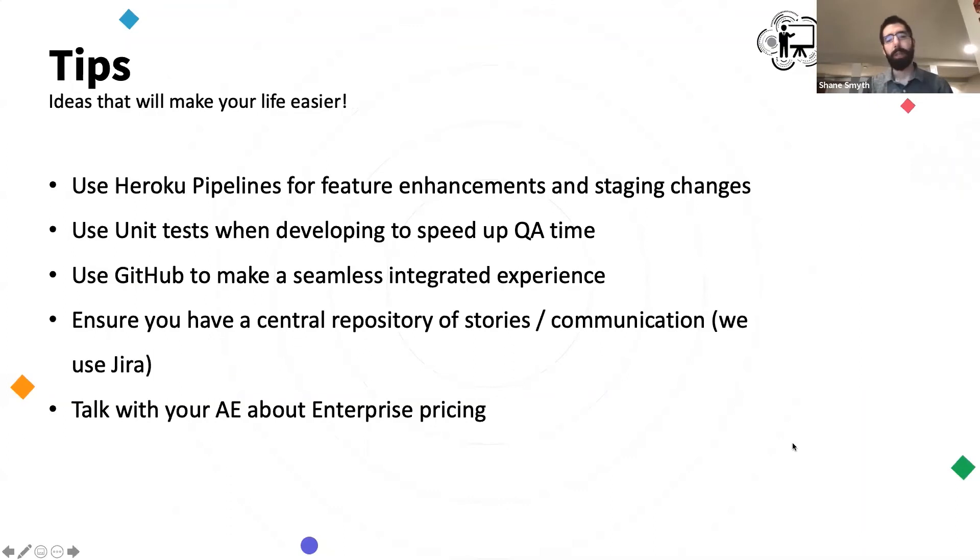So what are some of the tips? One of the first things I love about Heroku from a product development standpoint is Heroku pipelines. Being able to automatically deploy review apps instantaneously with this feature has really expedited our product development. Instead of having to stumble over each other or roll out a whole new dev site for every feature, it happens in seconds, which is amazing. Go look into Heroku pipelines.